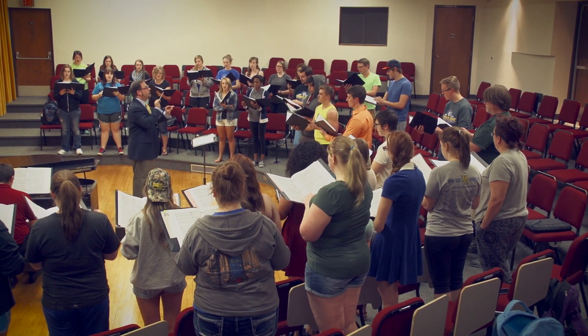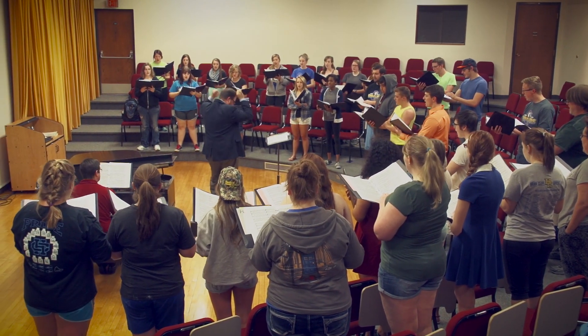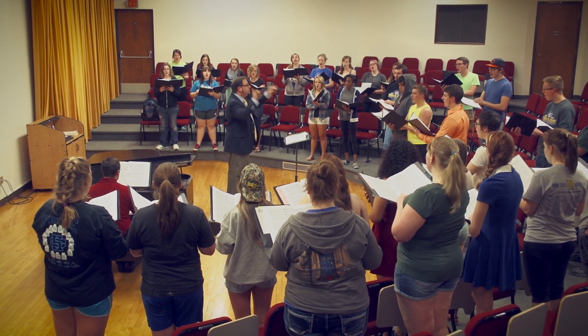Exercise your musical talents with chamber choir or cliff singers in the 150-seat Mies Recital Hall, which houses not one, but two Steinway Grand Pianos.